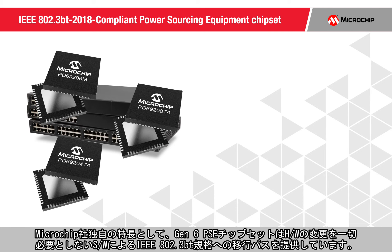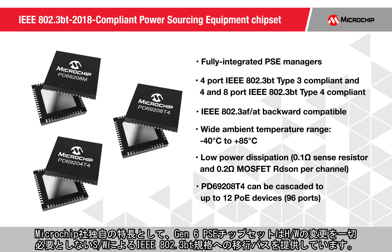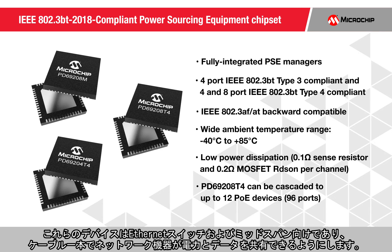Unique to Microchip, our Gen 6 Power Sourcing Equipment or PSE chipset offers a migration path to the IEEE 802.3BT standard via software without requiring any hardware changes. These devices are used in Ethernet switches and mid-spans to allow network devices to share power and data over the same cable.